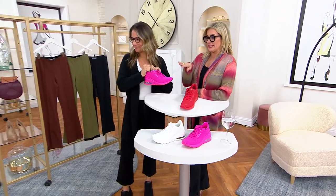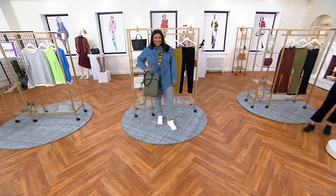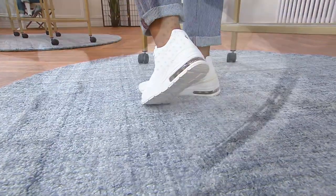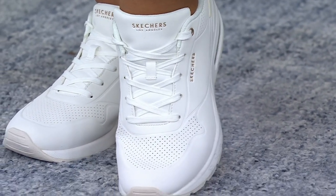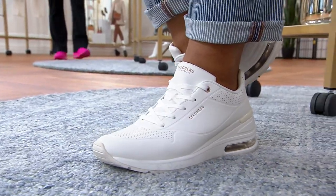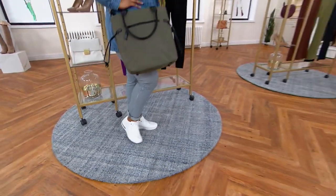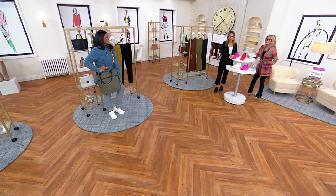Morgan is wearing the white. White sneakers had a big moment last year, but most of them felt like the 1980s — these are so cool. I think it's because of the subtle details like the perforations and the visible airbag. They look like a couture sneaker. And they're so comfortable. Morgan, do you feel it? I feel like I can walk forever. You don't feel like you're in high heel sneakers. No, I don't feel like a wedge.